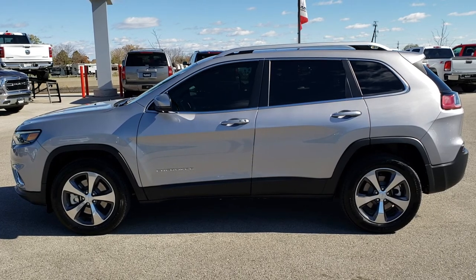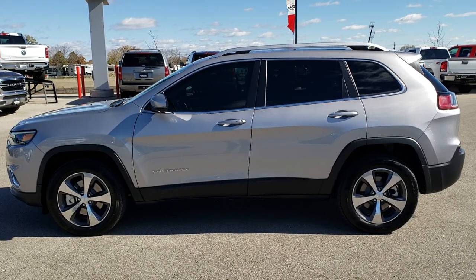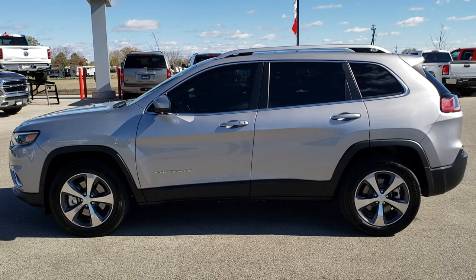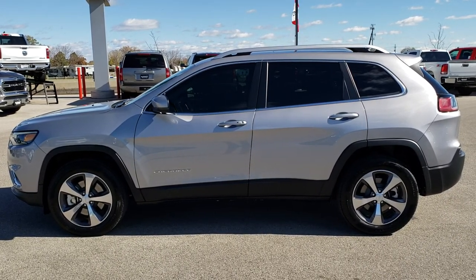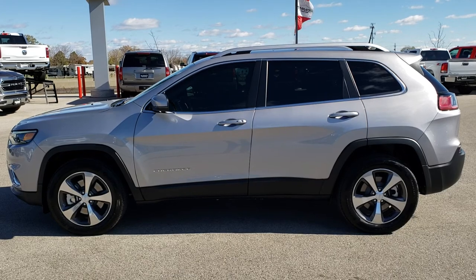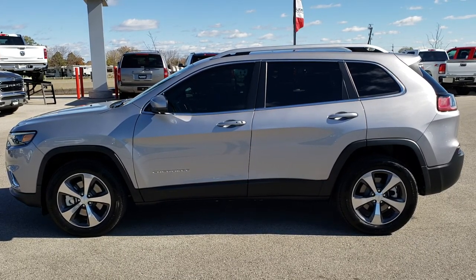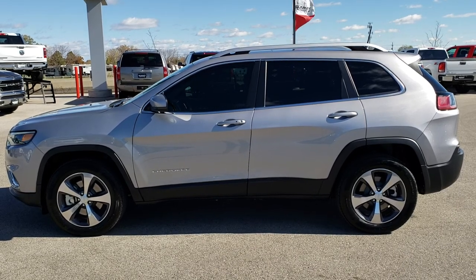In a second you will see a link to subscribe to our YouTube channel on the left, a link to more used inventory videos like this one on your right, and on the bottom, a link to this vehicle on our website. Click those, check us out, and we really look forward to helping you with this super clean 2019 Jeep Cherokee Limited. Thanks again.